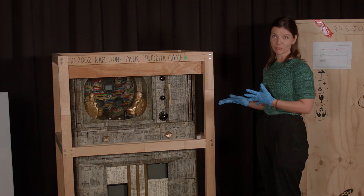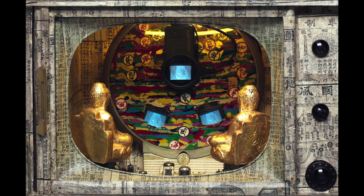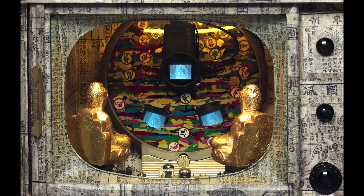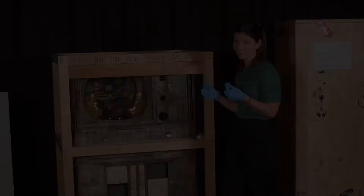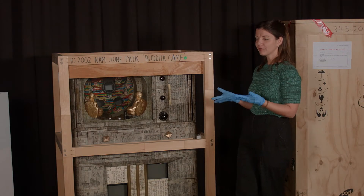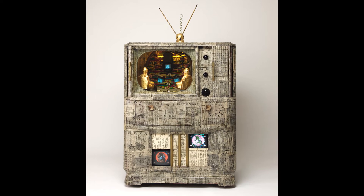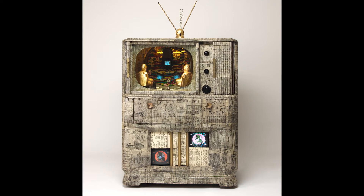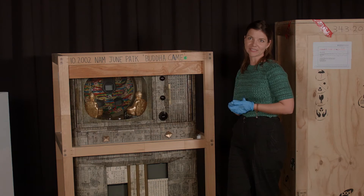We see this also in his slightly later work, Buddha Game, which we see here partially created. If we look inside the work, we see the Buddha sculptures inside of the TV screen watching miniature TV screens. He had a real interest in fusing Eastern and Western philosophies — here we see the idea of meditation within Zen Buddhism and the act of watching the TV in an American context come together.